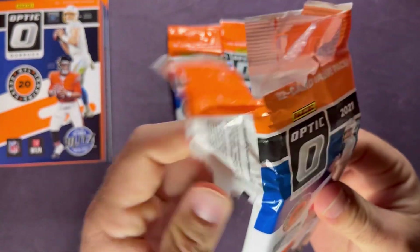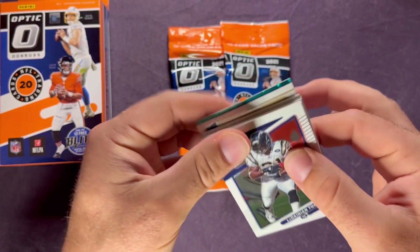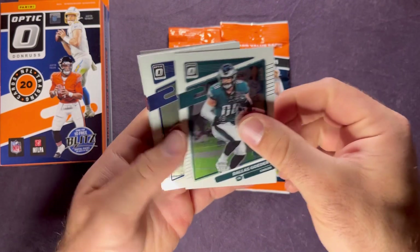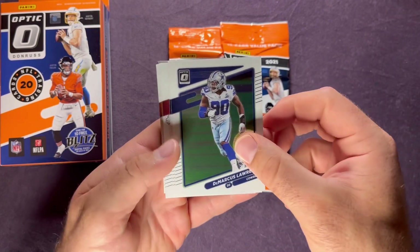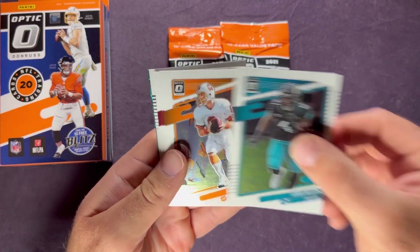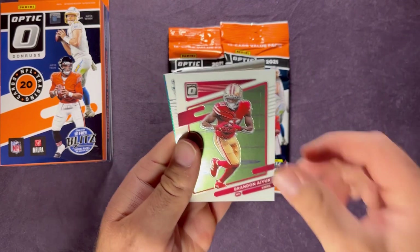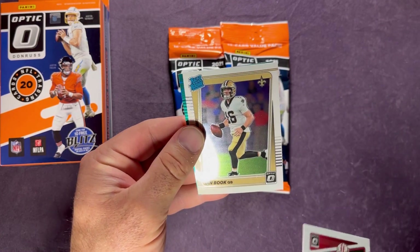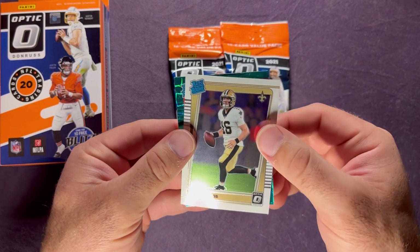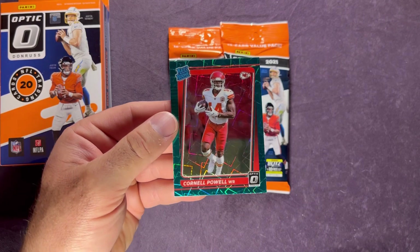Here we go — you can see a green velocity parallel there on the back. We've got LaDainian Tomlinson, Dallas Goedert, Devin McCourty, DeMarcus Lawrence, Steve McMichael, Nick Bosa, Josh Allen, a little throwback of Steve Young, Tyler Boyd, Brandon Aiyuk. Now we're getting to our rated rookie — it's Ian Book, who I believe was just released by the Saints today. And the rated rookie green velocity in the back is Cornell Powell for the Chiefs.